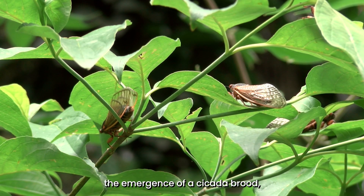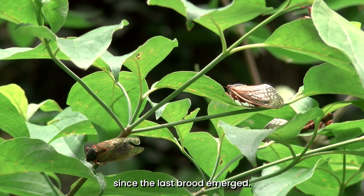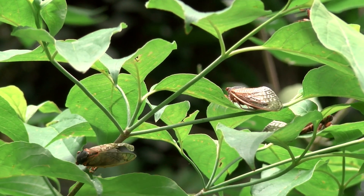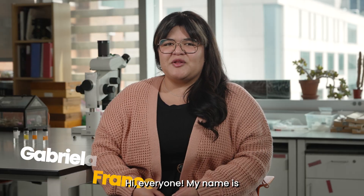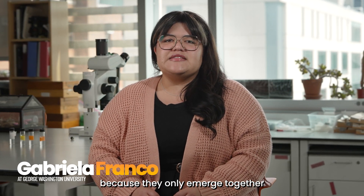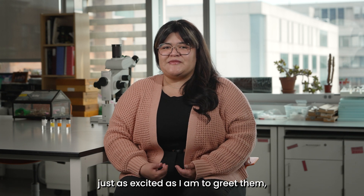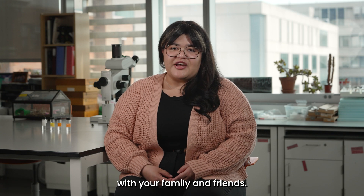You have just witnessed the emergence of a cicada brood, and it's been either 13 or 17 years since the last brood emerged. But enjoy it while you can — they won't be here for long. Hi everyone, my name is Gabriela Franco and I am here to tell you all about the periodical cicadas. They are called periodical because they only emerge together after a period of 13 or 17 years. I hope that you will be just as excited as I am to greet them, to learn about them, and to share what you know with your family and friends.